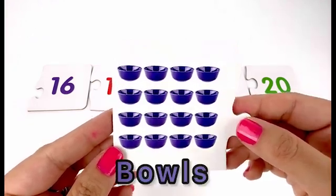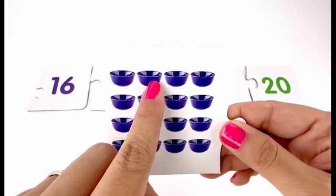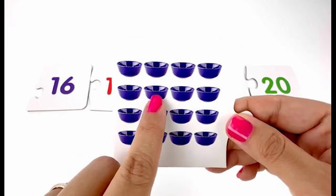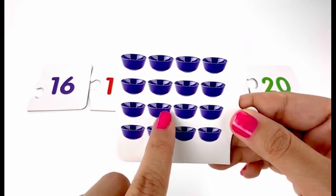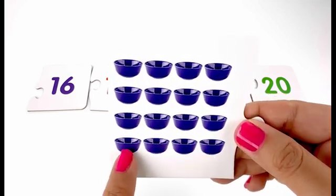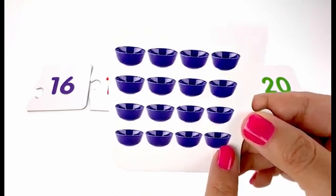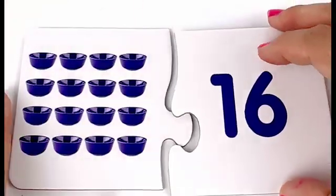Next I have a card with lots of bowls — one, two, three, four, five, six, seven, eight, nine, ten, eleven, twelve, thirteen, fourteen, fifteen, sixteen — sixteen bowls. And here is the card with number sixteen on it.